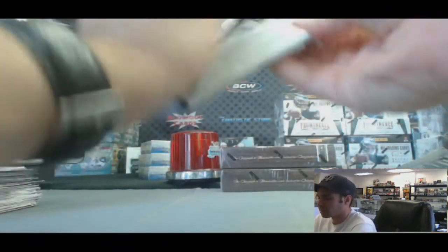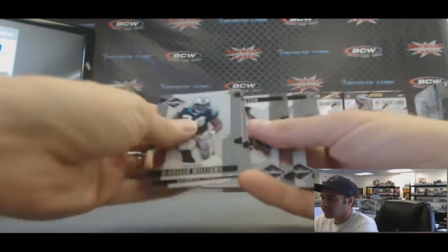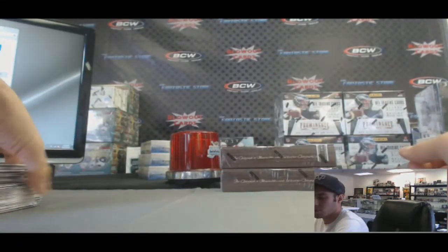And our last pack here, John. Got a Billy Sims Legend insert. All right, buddy, appreciate it — I'll have this waiting for you next time I see you in the shop.